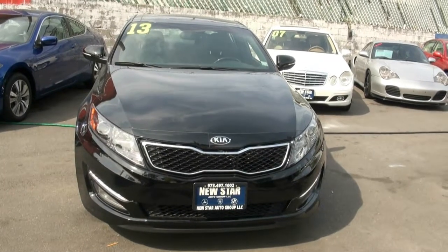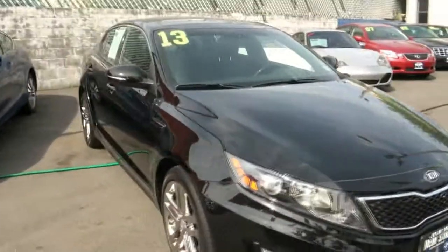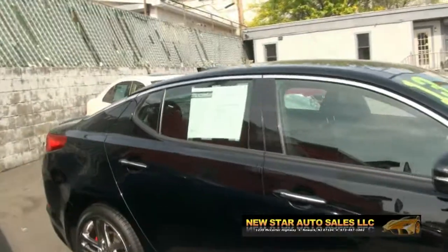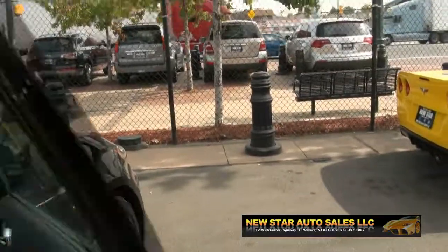Welcome to New Star Auto Group. Very hot Kia Optima — they've definitely come a long way. Check this thing out: 2013, chrome wheels, very sporty. It has that GDI turbo. This is the SX edition.